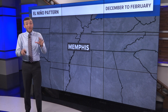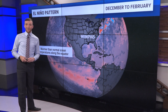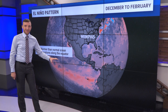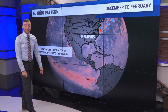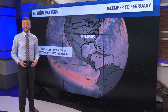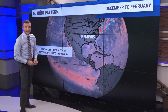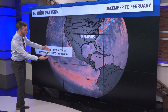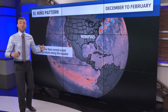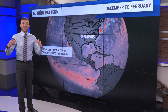To get the biggest clue, we have to go thousands and thousands of miles away. We use the water temperature in the Pacific Ocean way down at the equator to get an idea of what this season might be like. Right now, the water temperature along the equator off the coast of South America is very warm — warmer than usual. When this happens, we call this El Niño. We are going into a strong El Niño winter.